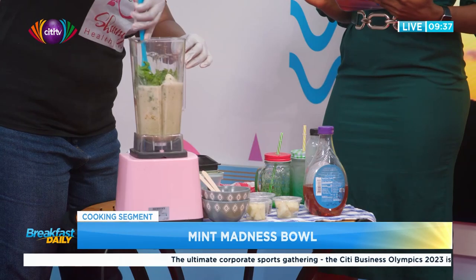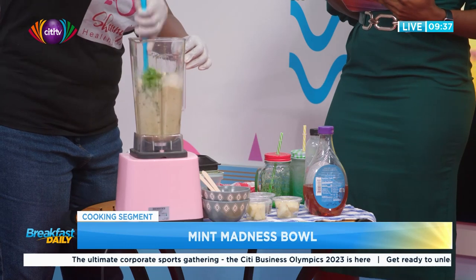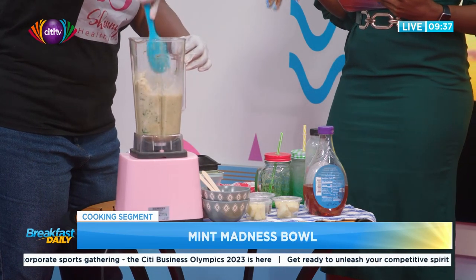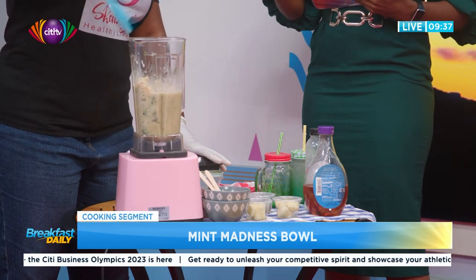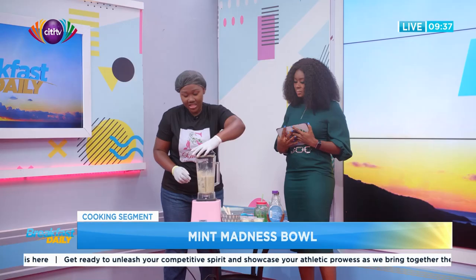Since everything is frozen already, we don't need to add ice. You only add ice when the fruit is not frozen. I prefer freezing the fruits — I don't want to add anything else to it, so just freeze the fruit.